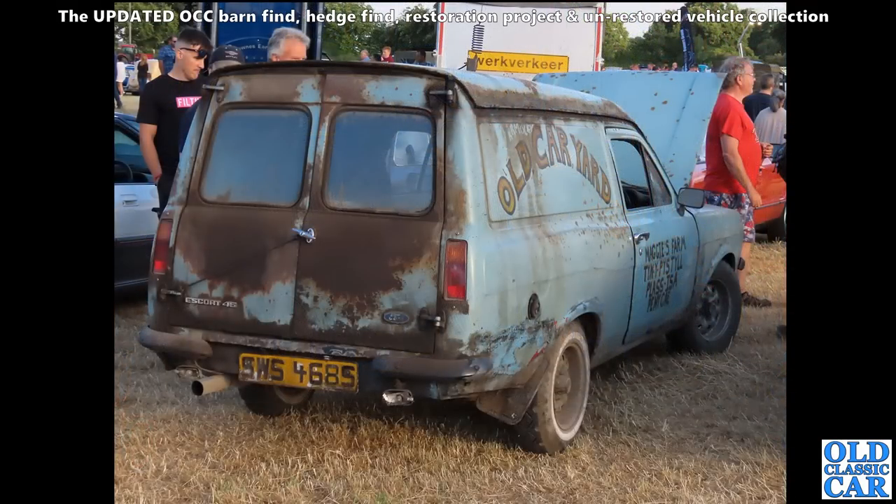This was at an evening classic car meet - I think it was only earlier this year. Quite a barn-finder-looking Mark 2 Ford Escort van. Still plenty of these old semi-derelict cars to come.